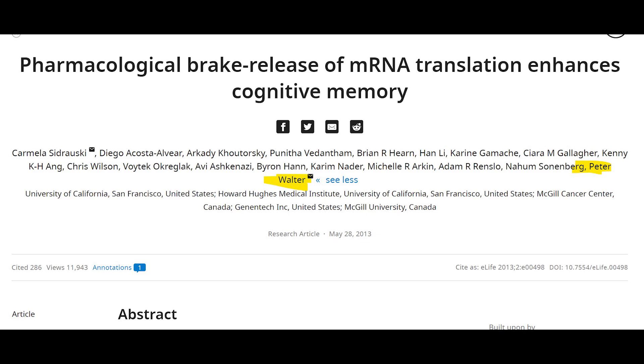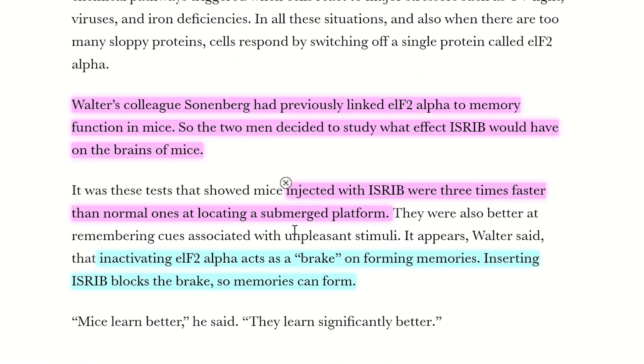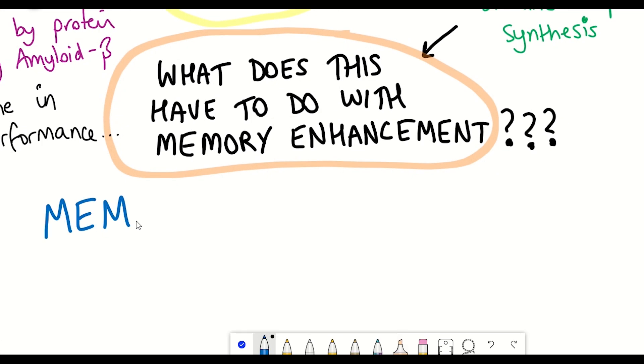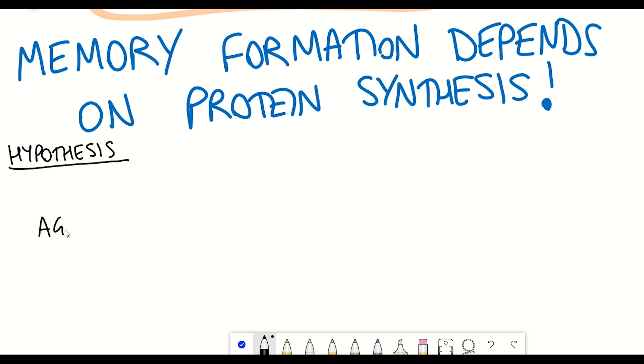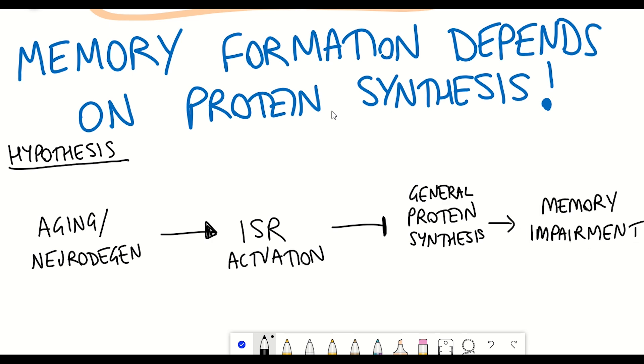Peter Walter had a colleague, Nahum Sonnenberg, who had data linking EIF2 to memory function in mice. The two of them decided to see what effect ISRIB would have on the brains of mice, and when they injected ISRIB into mice, the mice were three times faster than normal at locating a submerged platform — a test used to assess cognitive ability. The rationale also comes from the fact that memory formation depends on protein synthesis, shown in studies from invertebrates through to mammals. So in aging and neurodegenerative diseases, chronic activation of the integrated stress response — through phosphorylation of EIF2 reducing protein synthesis — could explain the observed memory decline.